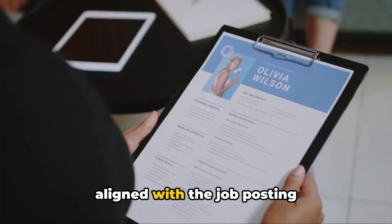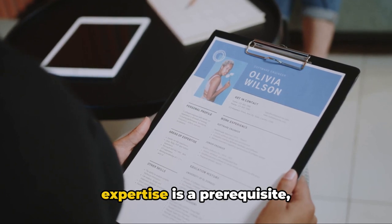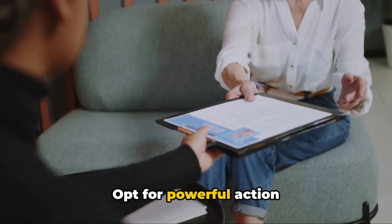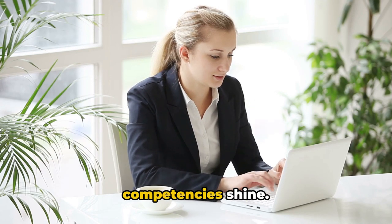Choosing relevant content aligned with the job posting is fundamental. For example, if leadership expertise is a prerequisite, showcase instances where you've successfully managed teams or projects. Opt for powerful action verbs such as managed or developed to make your competencies shine.